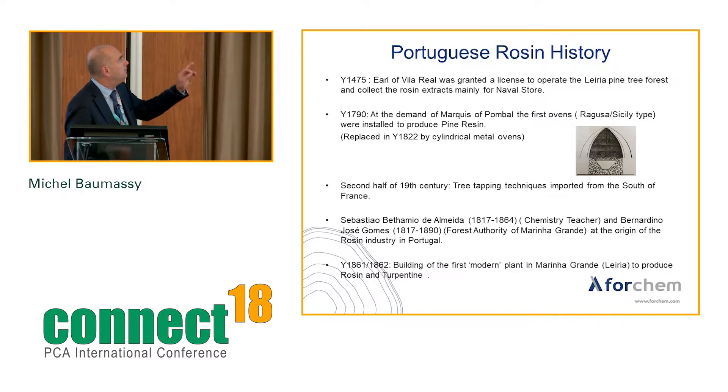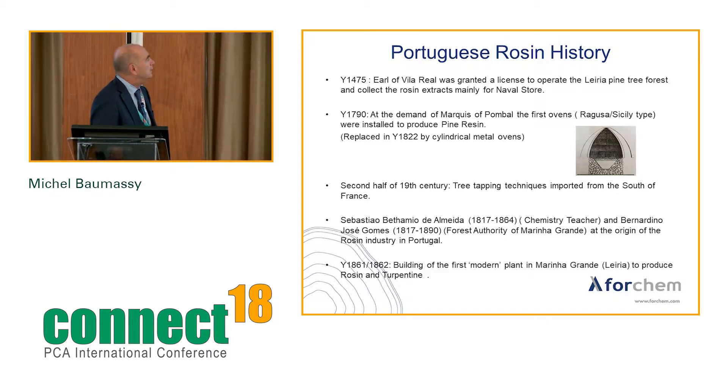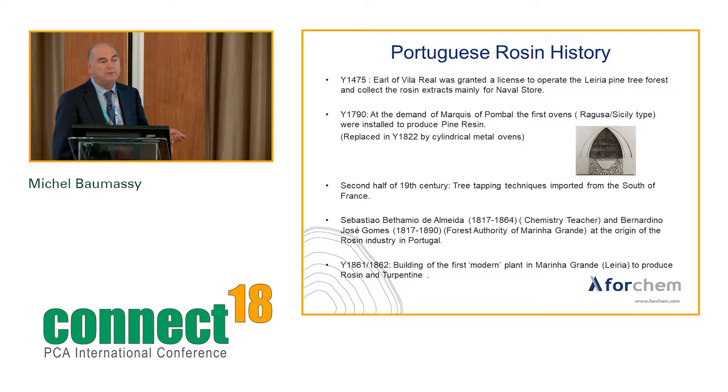Later on, in 1822, those ovens were replaced by more efficient cylindrical metal ones. But it's only in the second half of the 19th century, as I mentioned, that the modern tree tapping techniques were introduced in Portugal, coming from the south of France.